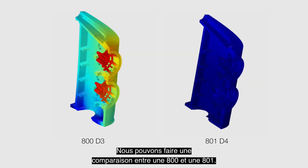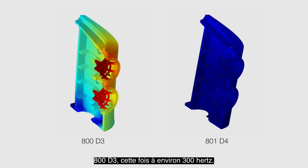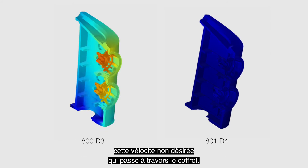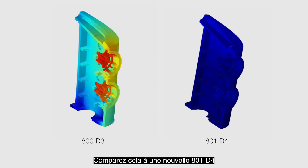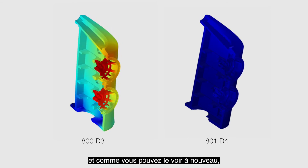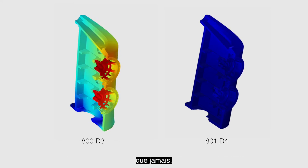We can look at a similar comparison on the 800 and 801. First, you can see an older generation 800 D3, this time at around 300Hz, and you can see again that vibration — that unwanted velocity moving through the cabinet. Compare that to a new 801 D4, and again, massive improvements in quietness and, as a result, a more believable listening experience than ever.